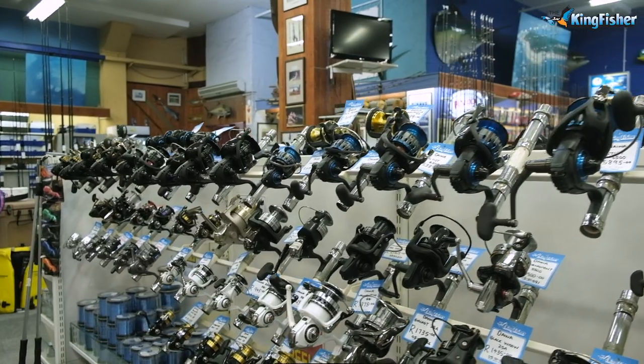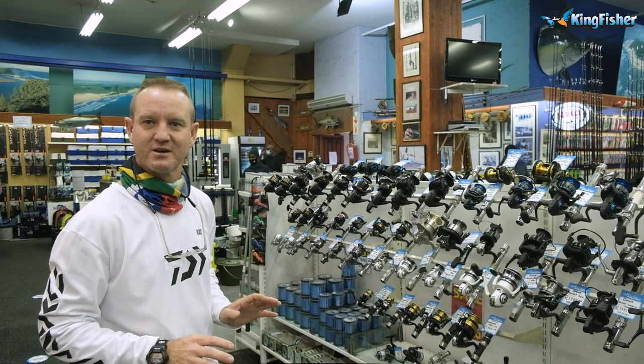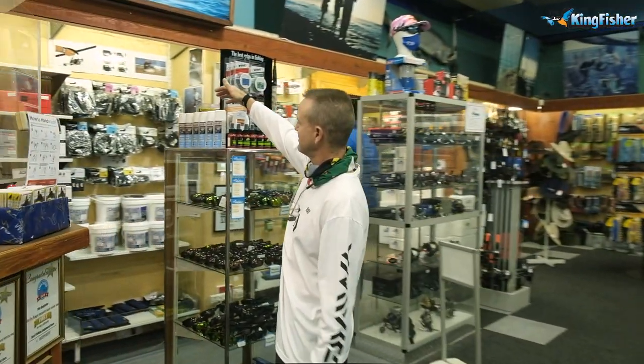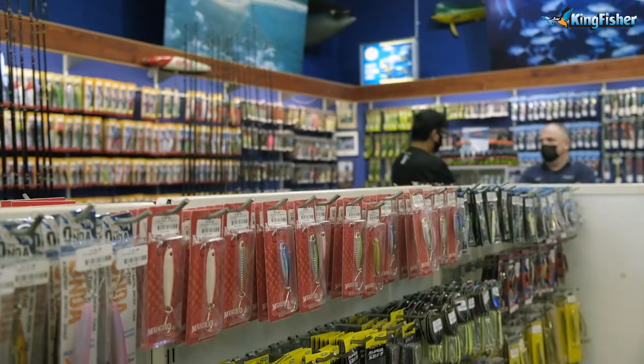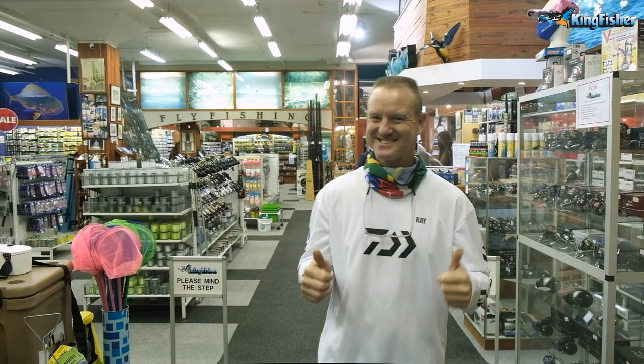We've got a wide range of nylon. Our reels range in size depending on what you want — we've got almost everything you'd need for any type of fishing. We've got all our drop socks over there, whether it be reel covers or accessories like that. Don't forget the Kingfisher, 53 Hunter Street, is open seven days a week — come and see us.